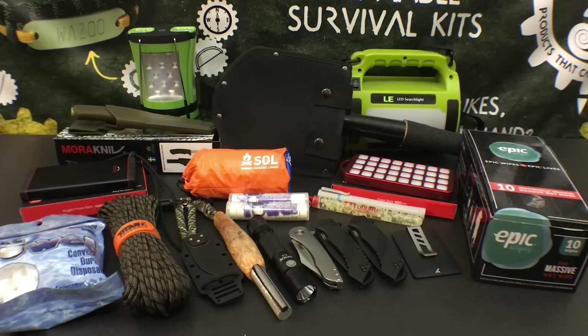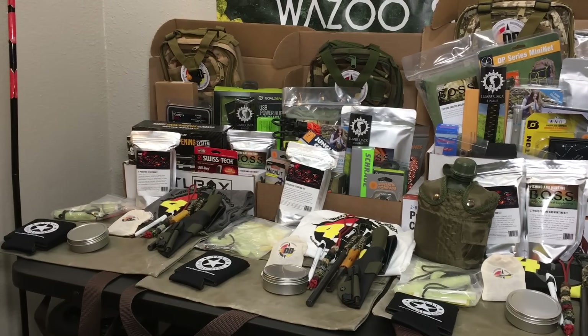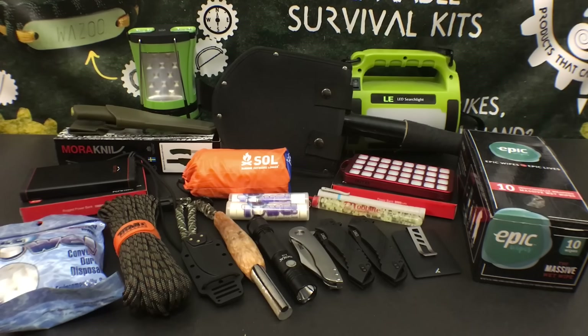One quick announcement before we get started: we have our impending 50,000 subscriber giveaway and we just passed the 49,000 subscriber point here on our channel, where we're going to be giving away over $5,000 worth of awesome gear and prizes. If you want to get us there quickly, make sure you subscribe and share this video out with your friends, family, and social media networks.